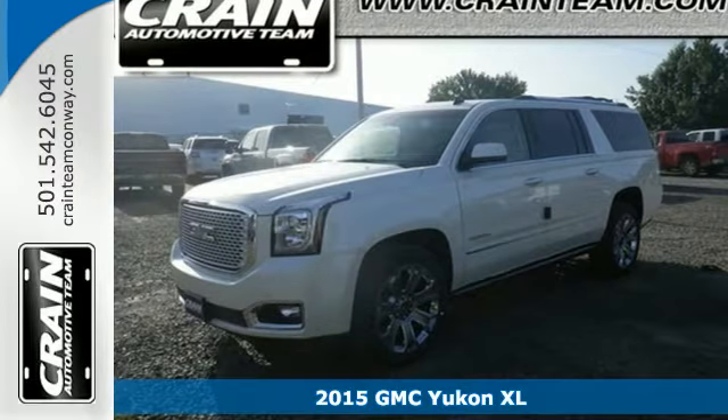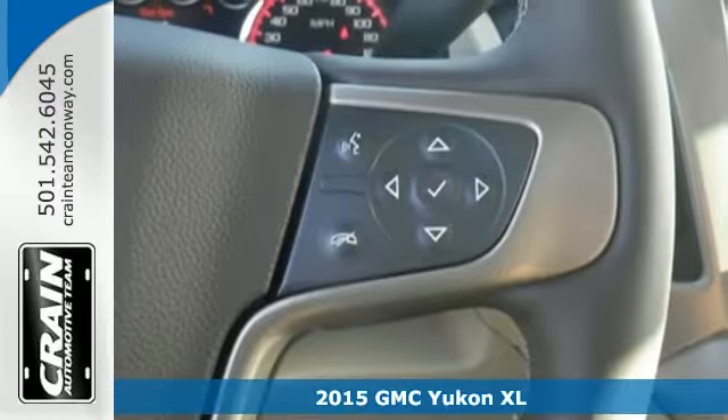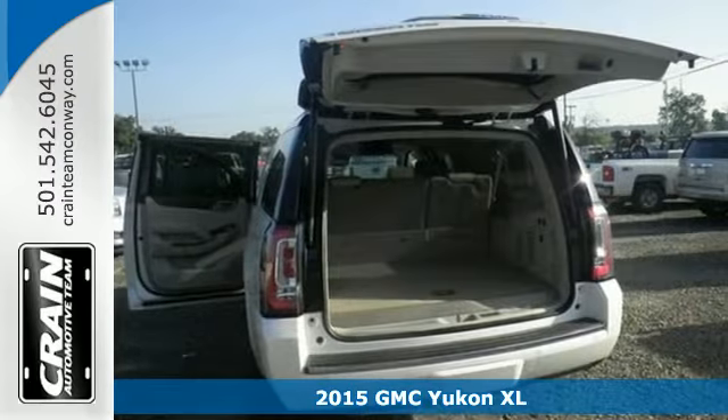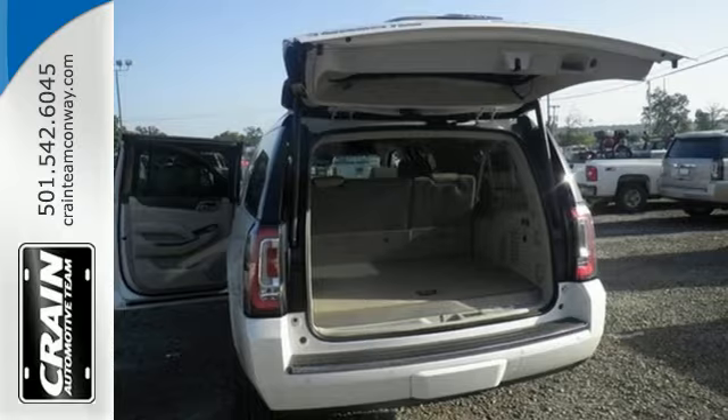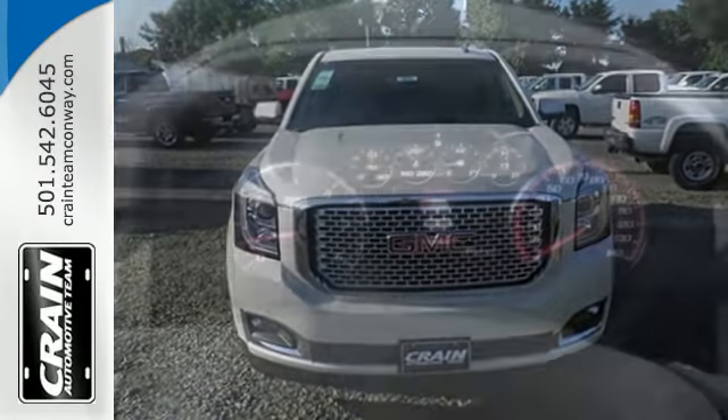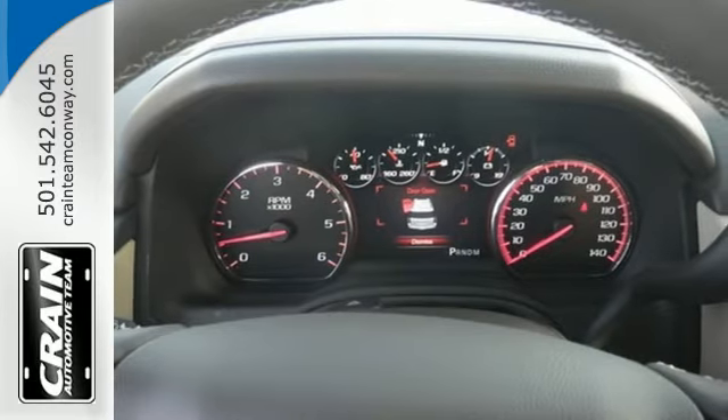Here's the 2015 GMC Yukon XL Denali. Now you can go where you want and haul what you want in this striking Yukon. From the high-intensity headlights to the front and rear parking sensors and power lift gate, this SUV is a shining example of refinement and superior utility.